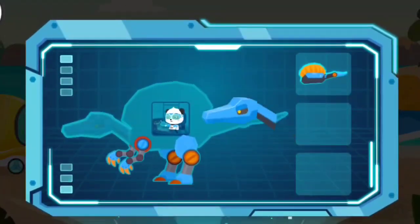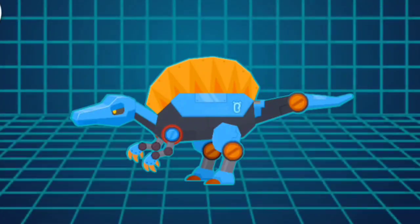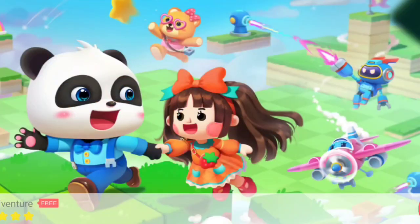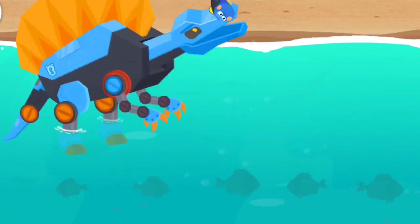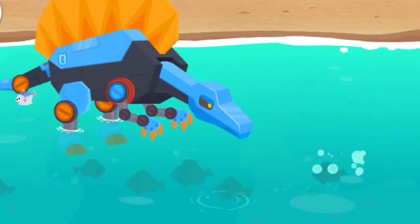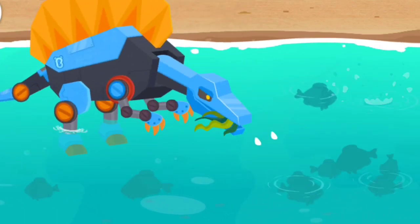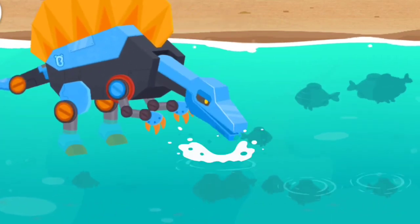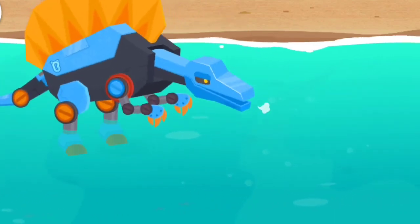Strong limbs! A flat head! Huge sail on its back! Super transformation! Mechanical Spinosaurus! Tap to find the fish in the water! Keep looking! Keep looking! There are a few fish near the water surface, let's look deeper below.